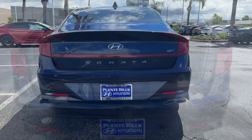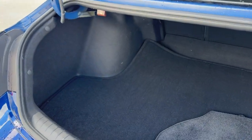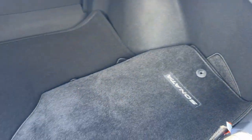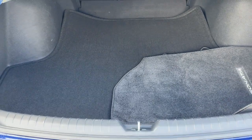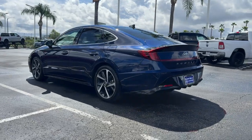The following are some of this vehicle's highlighted options: heated driver's seat, keyless entry, heated mirrors, satellite radio, alarm, leather-wrapped steering wheel, Bluetooth connection, power driver's seat, aluminum wheels, and pass-through rear seat.